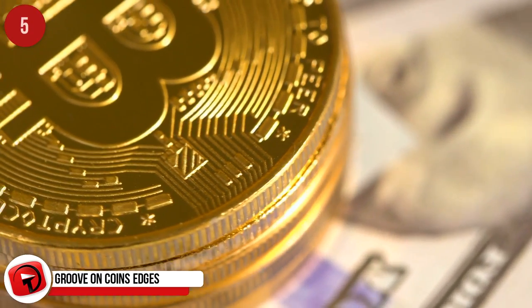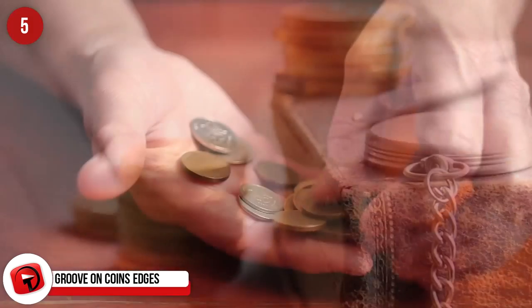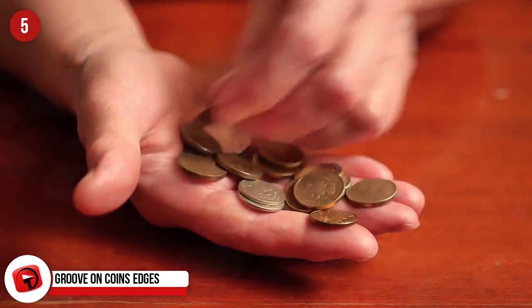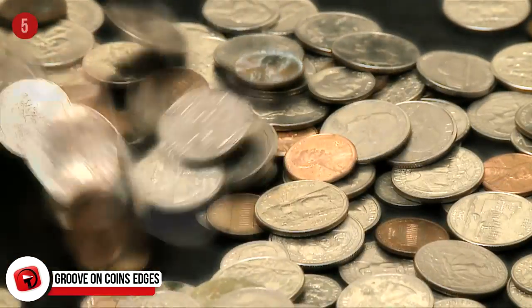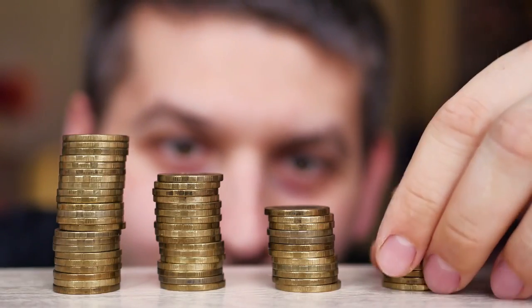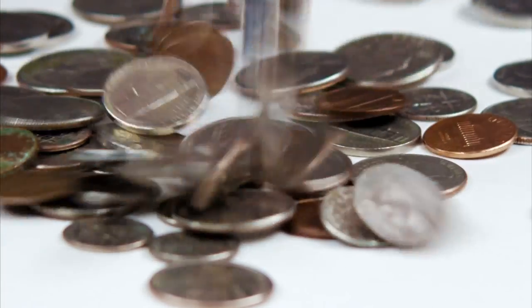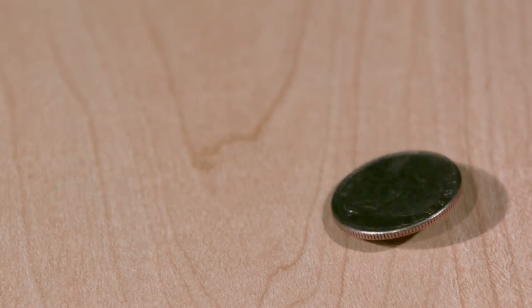Groove on Coin Edges: In the 16th century, coins were made from precious metal. It was common for criminals to skim small amounts off the edges of coins — barely noticeable — so they could palm off the skimmed coins at full value. To stop this, grooves were introduced on the sides of coins, which was called reeding. Even though coins are no longer more valuable than the metal they're made from, reeding is still popular in coin design.